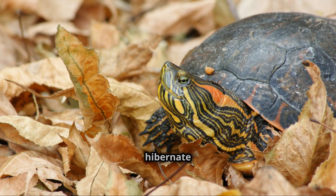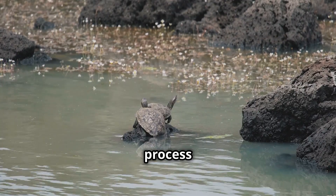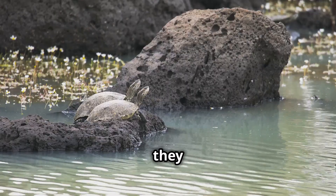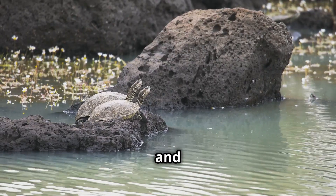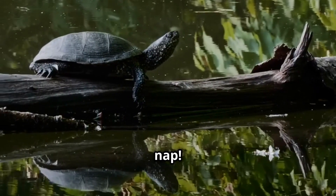Did you know that some turtles hibernate during the winter? Aquatic turtles go through a process called brumation, where they slow down their metabolism and rest at the bottom of ponds or rivers. It's like a long, cozy nap!